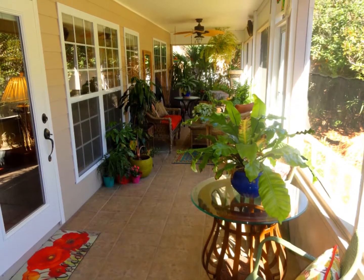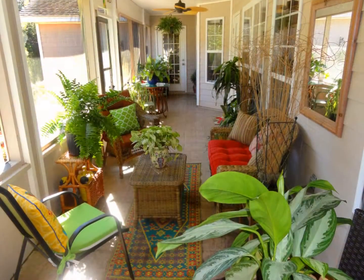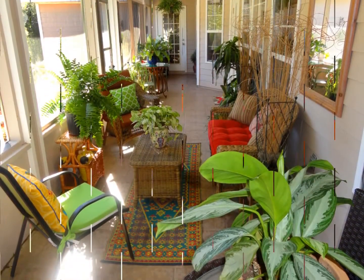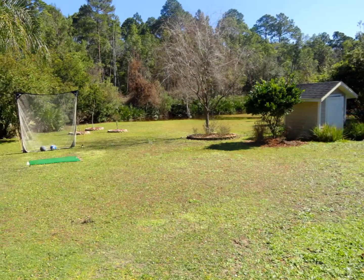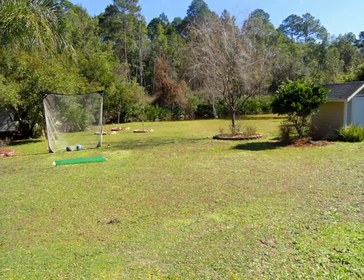Enjoy the beautiful Florida sun from your back screen porch or from your open patio. Don't forget the over half acre lot that this beautiful home sits on.